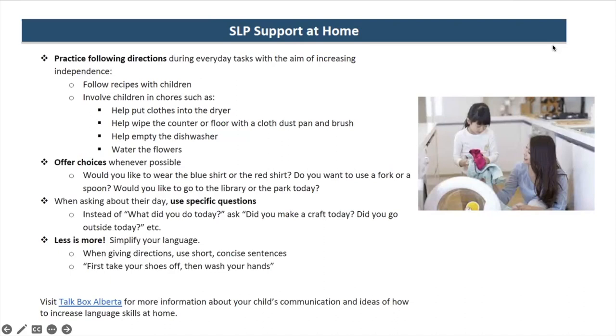Parents often say their child struggles to answer 'how was your day?' or 'what did you do today?' At this age it's totally okay because those questions are very broad — it's hard to answer with the language a three, four, or five year old has. Instead, make questions as specific as possible: 'Did you make a craft today? Did you go outside today?' Once they answer, you can build on it — 'Oh, who did you go on the slide with?' — getting more information bit by bit rather than asking one big broad question.